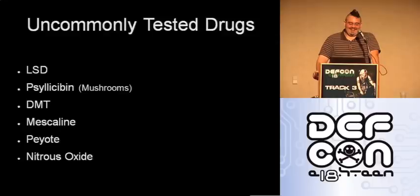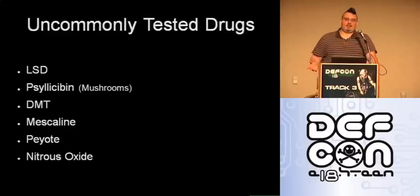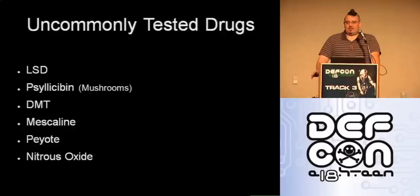DMT, mescaline, and peyote are all psychoactive drugs not commonly tested for: they're not considered as dangerous, they leave your system much more quickly, and they're not fat-soluble so they don't stay stored in fat cells and release slowly over time. Nitrous oxide falls under the same concept. These drugs are just really hard to test for because of the narrow time frame, and it's not financially or reasonably feasible to test for them since they're not considered dangerous and you'd have to catch someone so quickly.